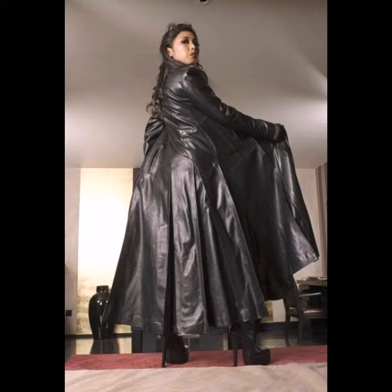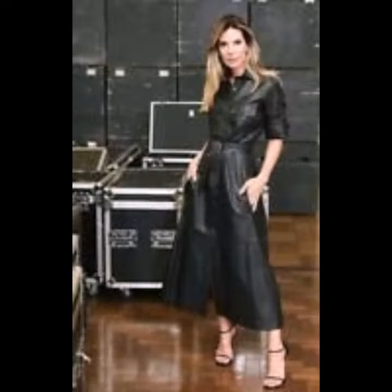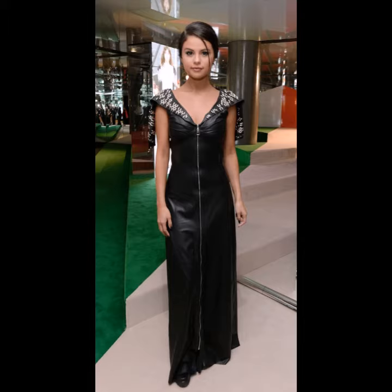Bright floral and tie-dye print maxi dresses are great for adding color to your daytime look. Don't forget leather maxi dresses for your summer holidays. Leather maxi dresses, especially those in bold prints, are flattering as they elongate the legs and look great with a pair of heels.